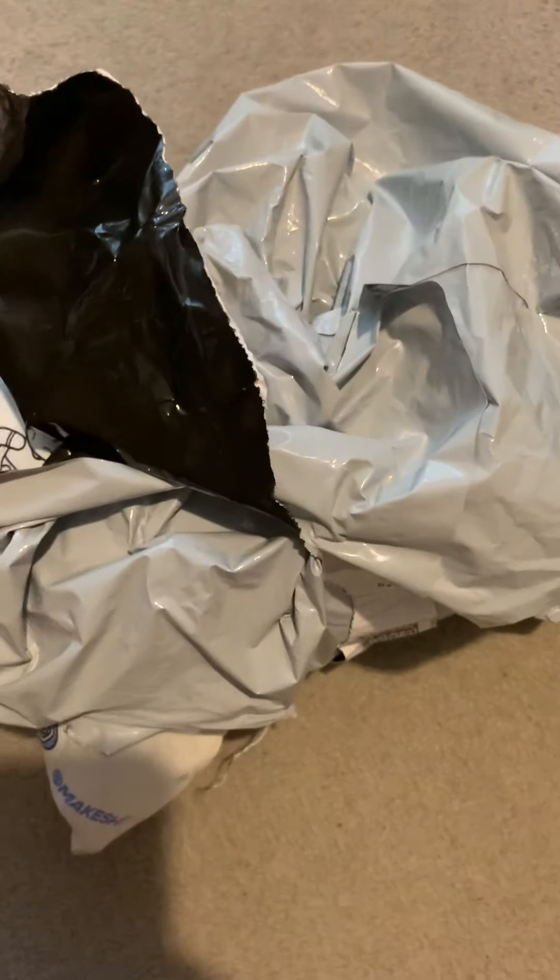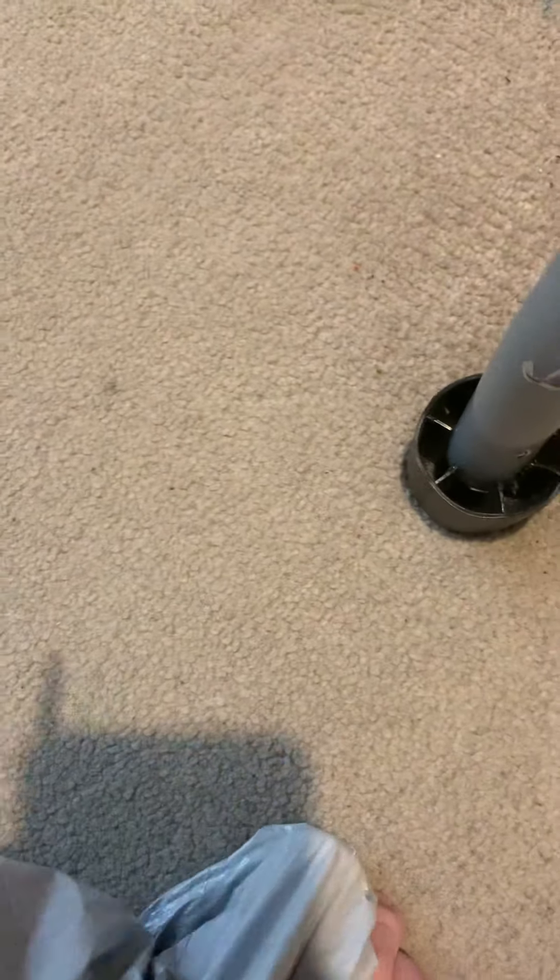Only 1.8k people subscribed — hit the bell so you don't miss my videos, and like if you like the video. Now let's get this video done. I got this package this morning; I just woke up and it was in my room. I've opened it just slightly — now let's see.